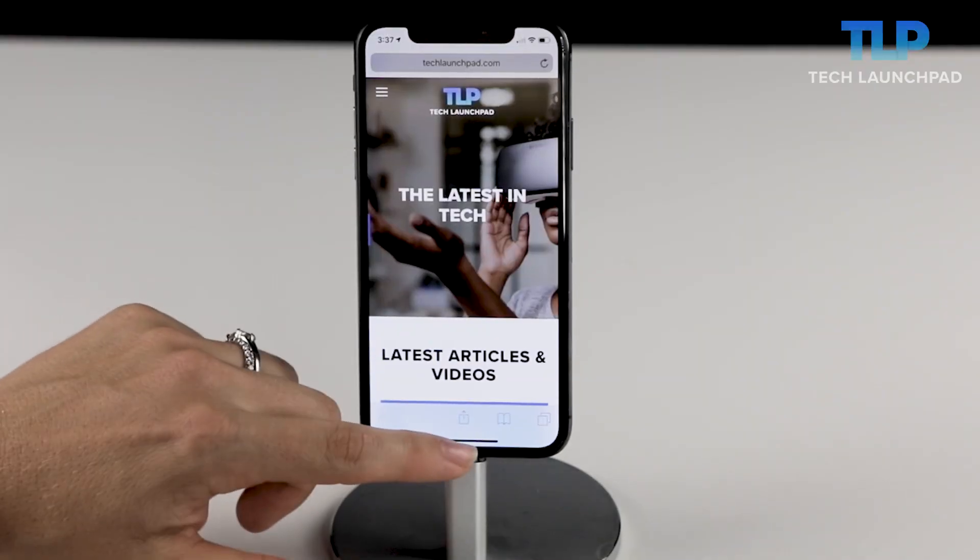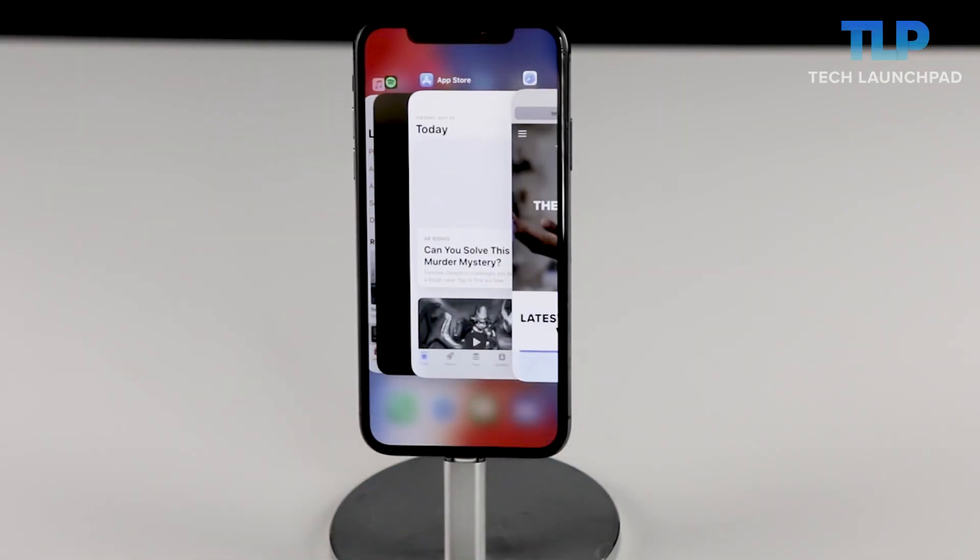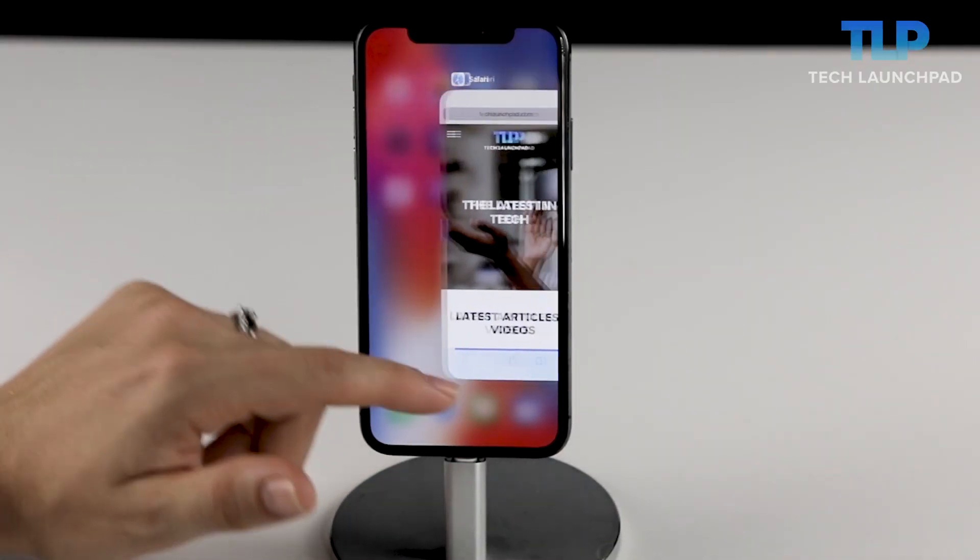Speaking of swipes, one thing that definitely took some getting used to when switching to the iPhone X was not having a home button anymore and having to learn how to do everything using just the touch screen. While it only takes a few days to fully get used to it, one thing that still annoys me is how you close out of apps. With the iPhone X, whenever you want to close multiple apps, you have to hold down the screen until all the windows appear and then press down again to close the apps. But now Apple's gone back to basics with iOS 12, so all you need to do is swipe up — no pushing required.